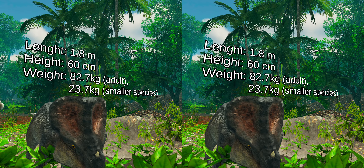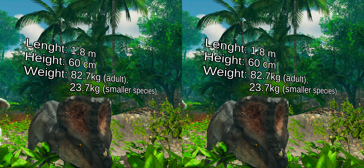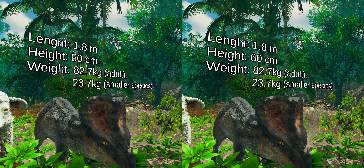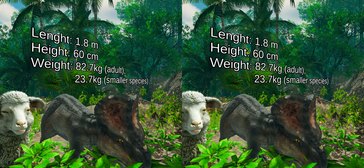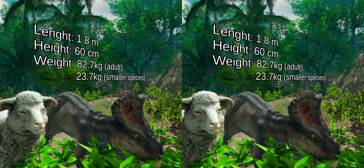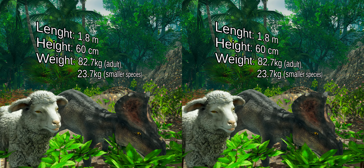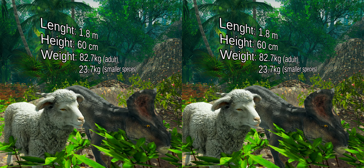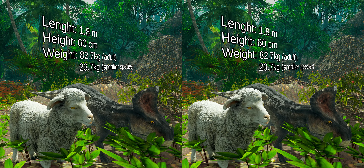Protoceratops was approximately 1.8 meters in length and 0.6 meters high at the shoulder. A fully grown adult would have weighed about 82.7 kilograms, while smaller specimens are estimated at 23.7 kilograms. With a size like this, Protoceratops was no larger than an average sheep.